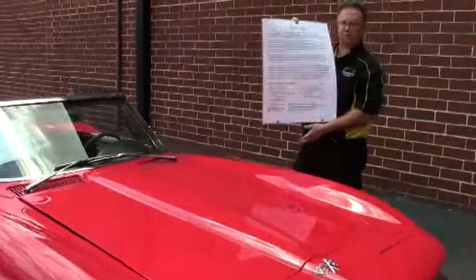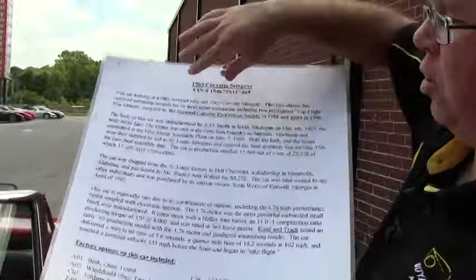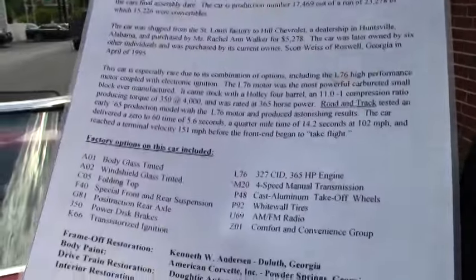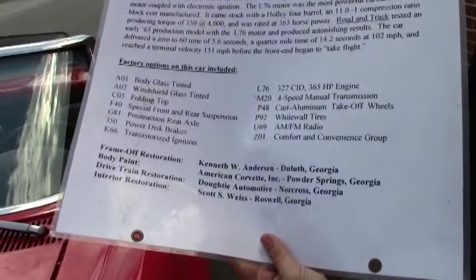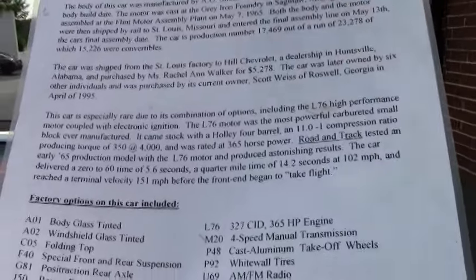He's also put together a nice little banner that you can use at your local shows. It goes over what the car was, what it did, where it was built, what options were on the car — like the transistor ignition and the power brakes — and a little blurb about Road & Track and how it was tested.